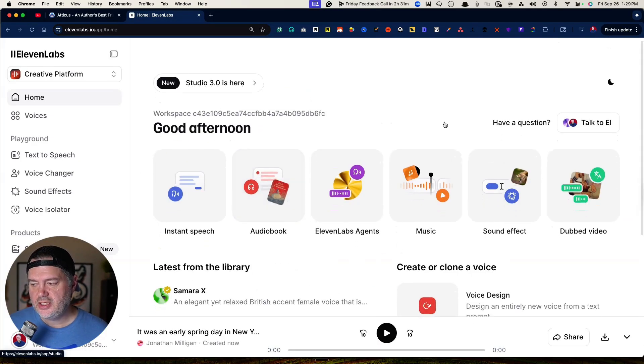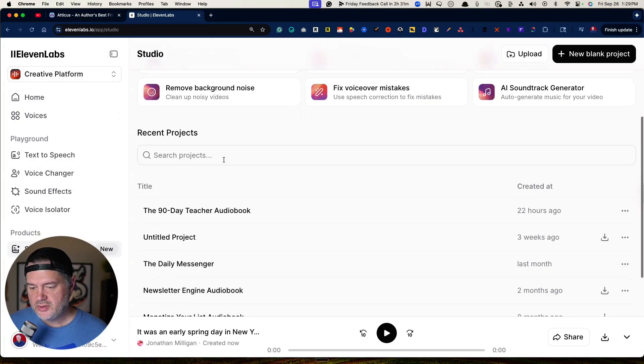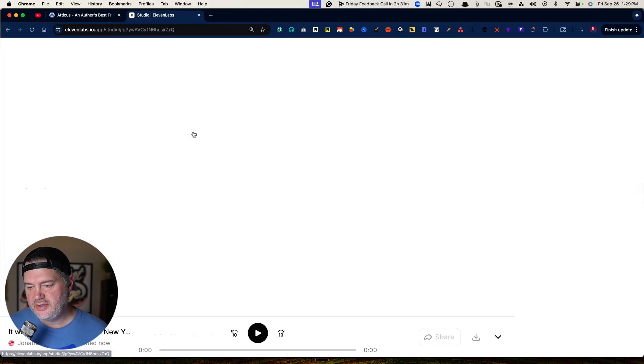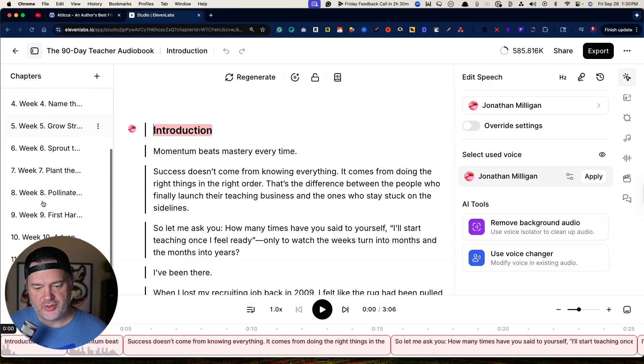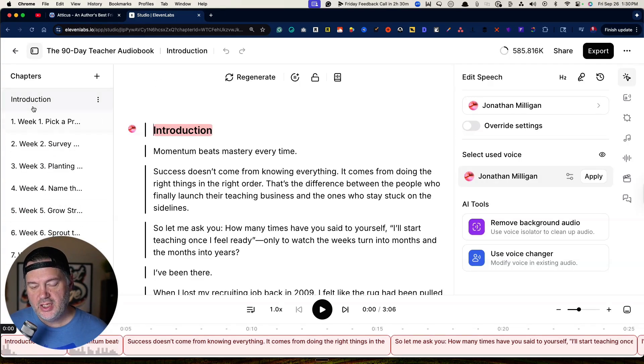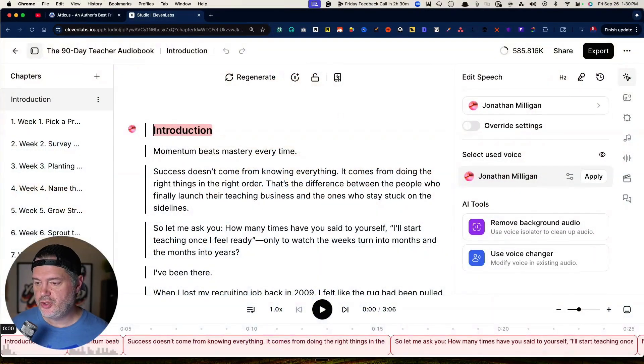Once you get in here, you'll be able to work on your project as much as you want. Going back to Studio and scrolling down, you can see right here: the 90 Day Teacher audiobook. It pulls in and divides up the chapters — that's why EPUB tends to work best for me. There is one very important setting that some of my students missed, which caused their audiobook not to get accepted originally because it didn't have the right audio quality settings for ACX or Audible.